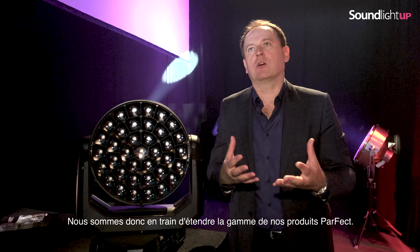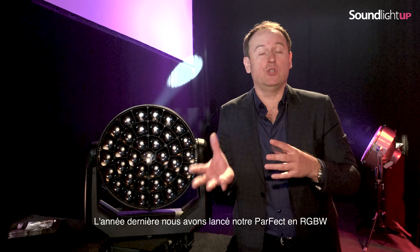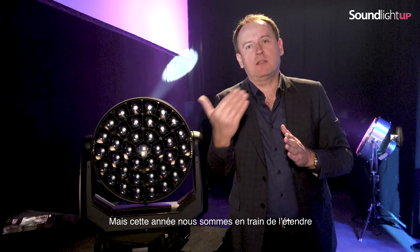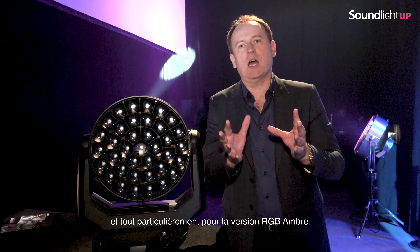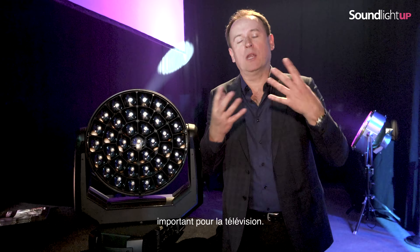We are extending the range of our Perfect products. Last year we launched our Perfect RGBW, called it precisely Perfect 150. This year we have extended it with other products, especially with the RGB Amber version — important for theatres, important for TV studios.